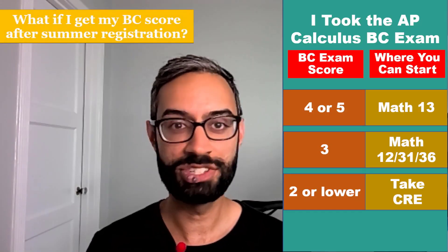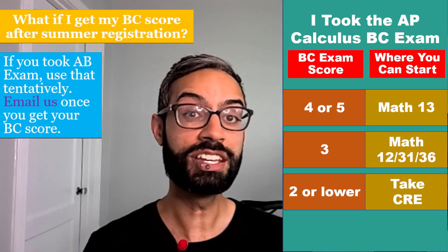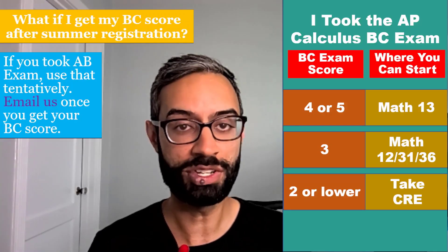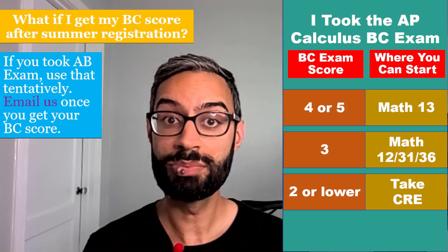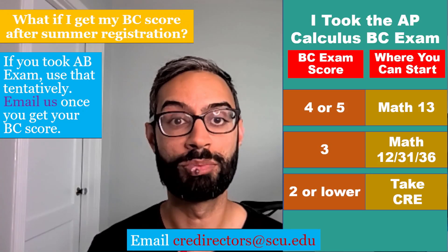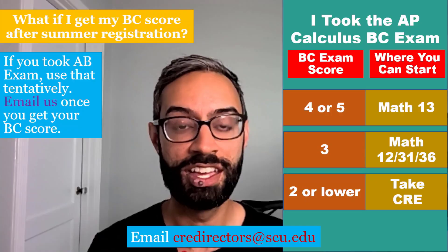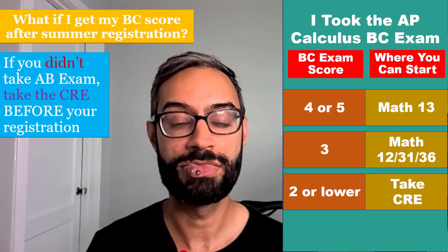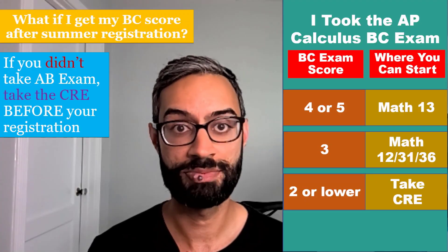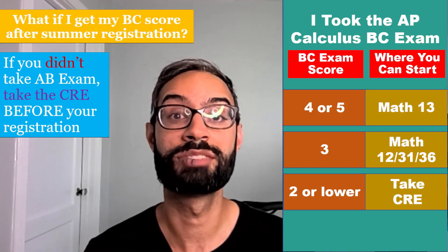If you scored a two or lower on the BC exam, you'll need to take the CRE to determine what math class you can enroll in. If you are going to receive your AP score after your summer registration and you took the AB exam — maybe the previous year — then use that score tentatively to register. Once you get your BC score, if it lets you enroll in a higher level math course, email us so that we can help you switch. Our email is credirectors@scu.edu. If you didn't take the AB exam, then you should take the CRE before your registration. After you get your BC score, if it would let you enroll in a higher level math course, please email us.